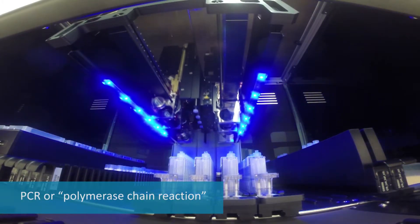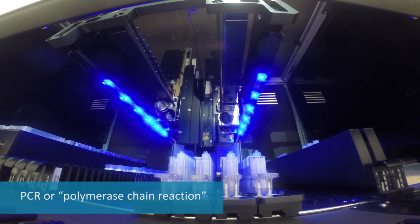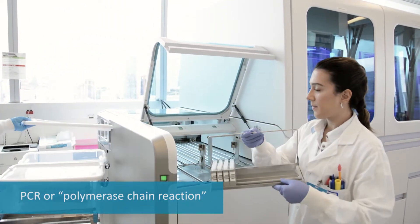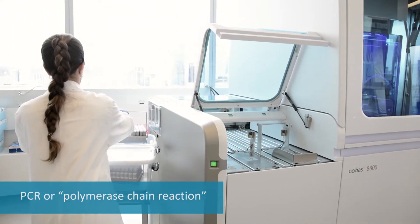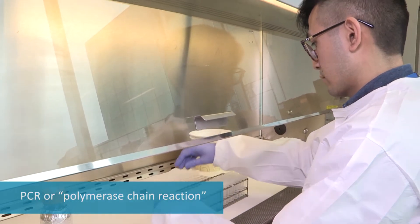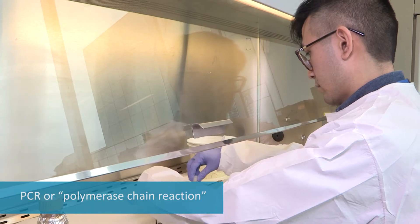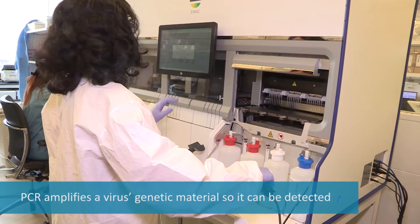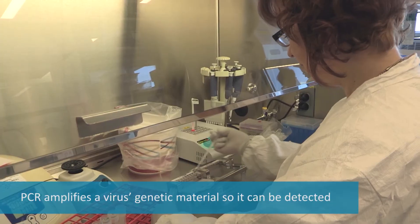The current method used in Ontario to test for COVID-19 is called PCR testing, also known as polymerase chain reaction. PCR testing is performed in the lab to help us find even tiny amounts of the virus. It does this by amplifying a virus's genetic material to a level where it can be detected.